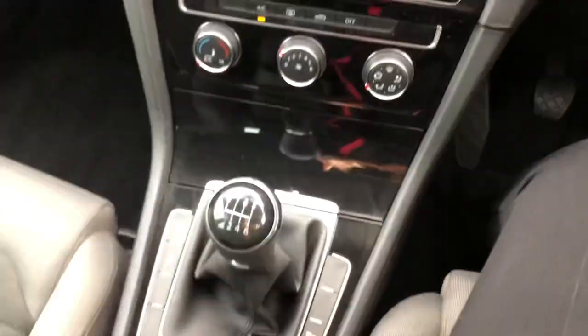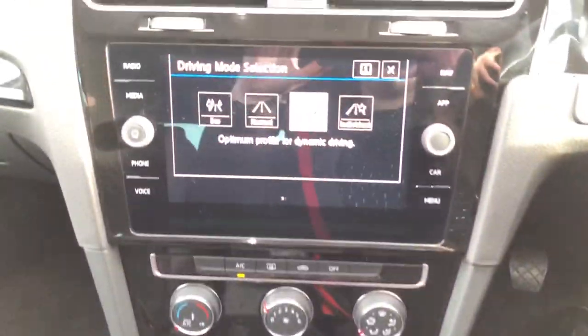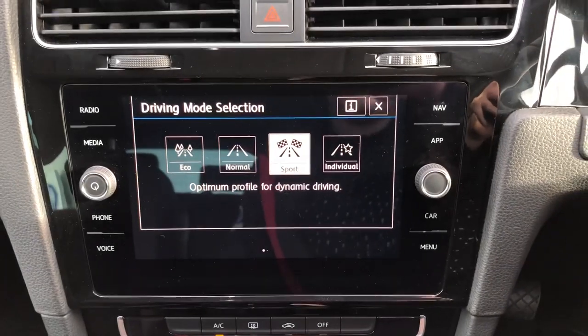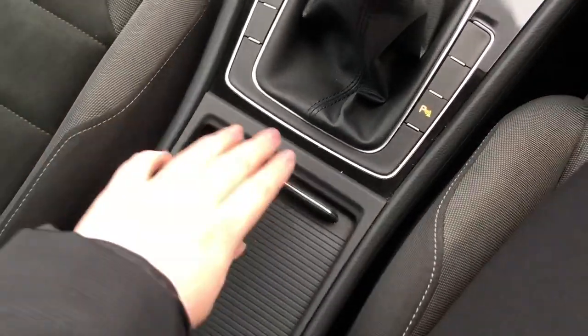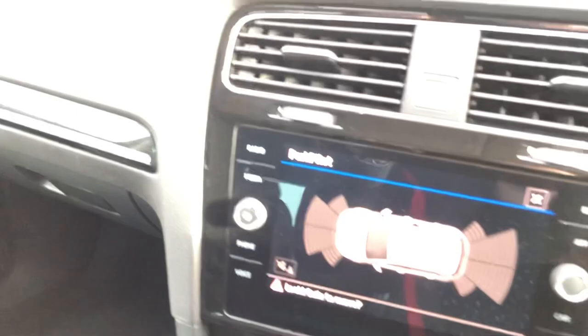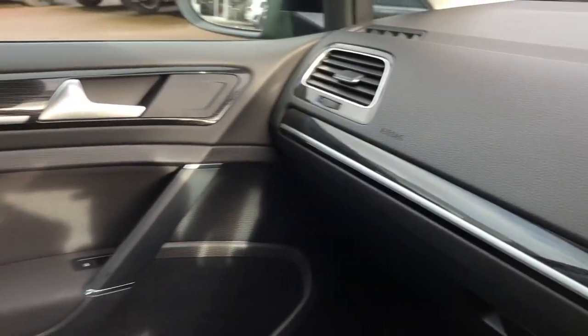Underneath you've got your air conditioning and heating system and this car is manual. You've got your driving mode selection, so you can choose between the different modes depending on how you want the car to feel when you're driving it. There's also front and rear parking sensors, so it's perfect for those tight spaces. You've got your electronic parking brake with auto hold and two front cup holders. There's a really lovely glossy black insert on the dash and on the door.